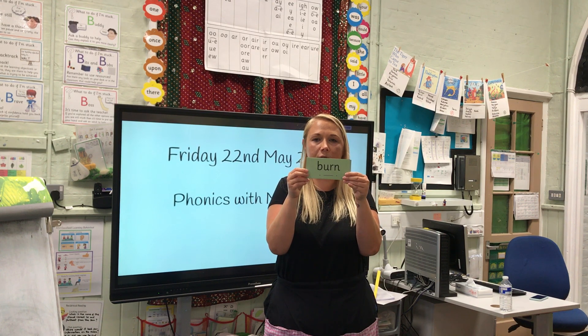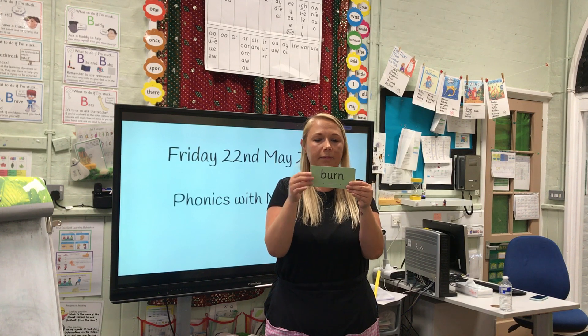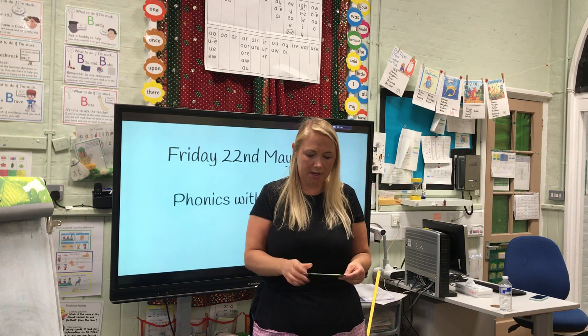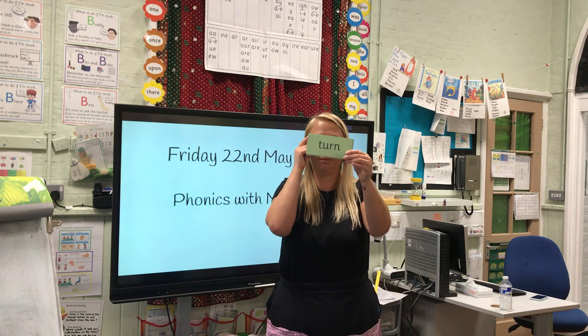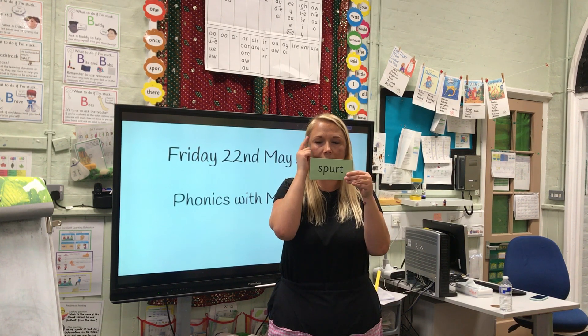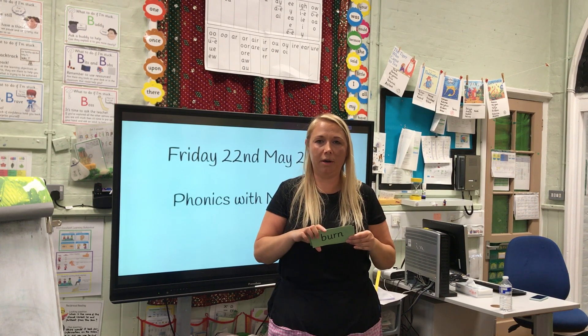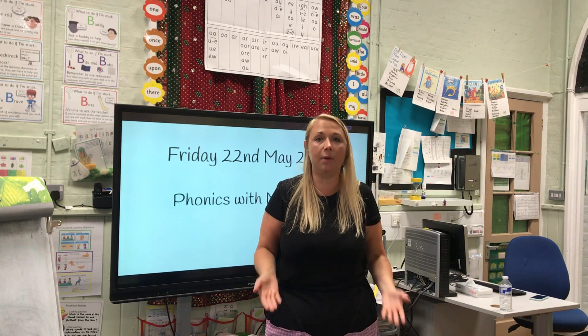Special friend, Fred talk: burn. Special friend, Fred talk: hurt — when we get hurt we go to the medical room. Now let's mix them up, take away the dots and dashes, and Fred in our head: turn, spurt, nurse, hurt, purse, burn. Well done!